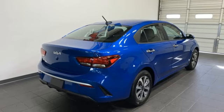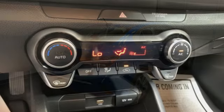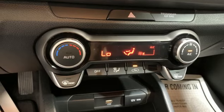USB port, external memory control, gas pressurized shocks, and continuously variable automatic transmission.